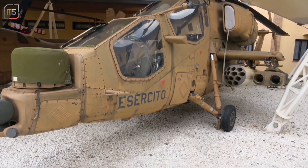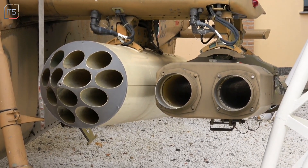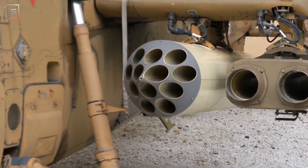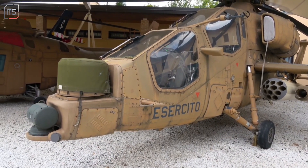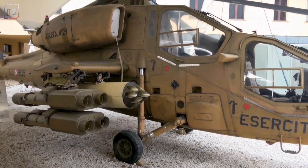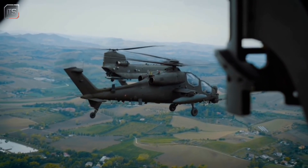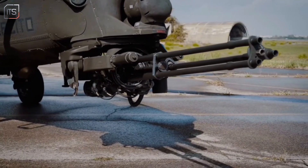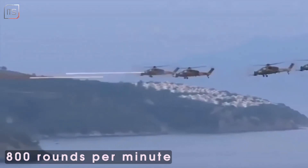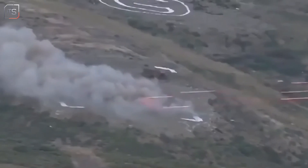The Mangusta can carry a mix of air-to-ground and air-to-air missiles, including up to 8 Spike ER or Hellfire anti-tank missiles, Stinger or Mistral air-to-air missiles, and both 70mm and 81mm rockets for different engagement ranges. A 20mm 3-barrel Gatling-type cannon, capable of firing up to 800 rounds per minute, is mounted under the nose for devastating firepower against ground targets.